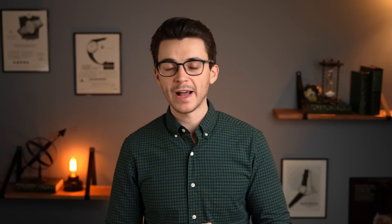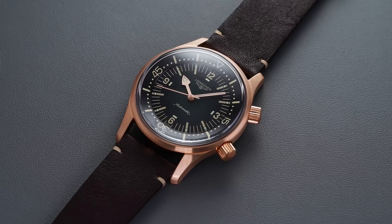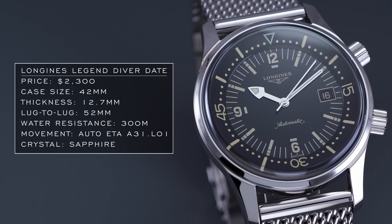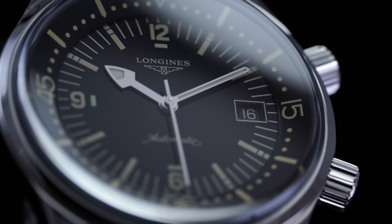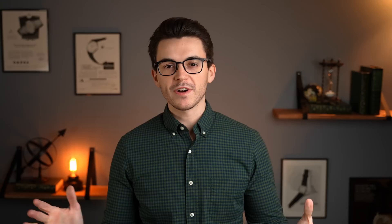Speaking of retro-style dive watches, perhaps nobody does heritage timepieces better than Longines. The Legendiver has been almost a fixture in the Longines heritage world for the past few years, with a recently unveiled bronze option now available. Options include a 36 millimeter and a 42 millimeter, with 300 meters of water resistance and a reliable ETA base caliber inside. Unlike many divers here, it comes in a compressor-style case emulating EPSA designs. The internal bezel may not be ideal for actual diving, but it's a very clean diver that can be dressed up — a great heritage reissue.